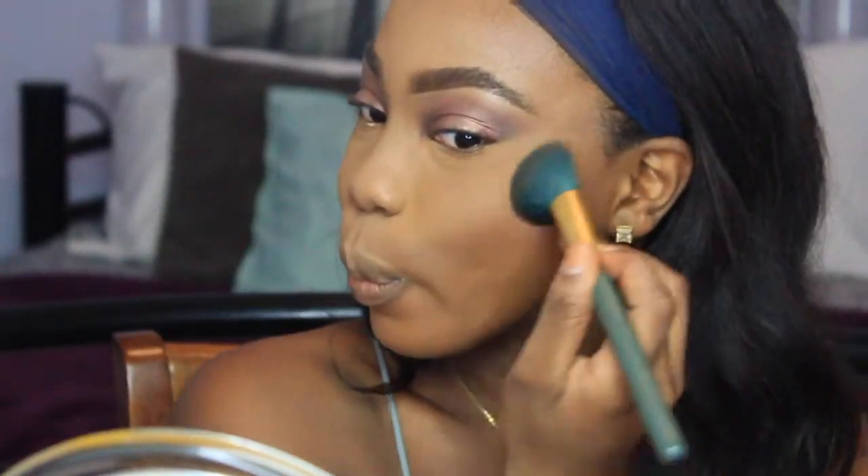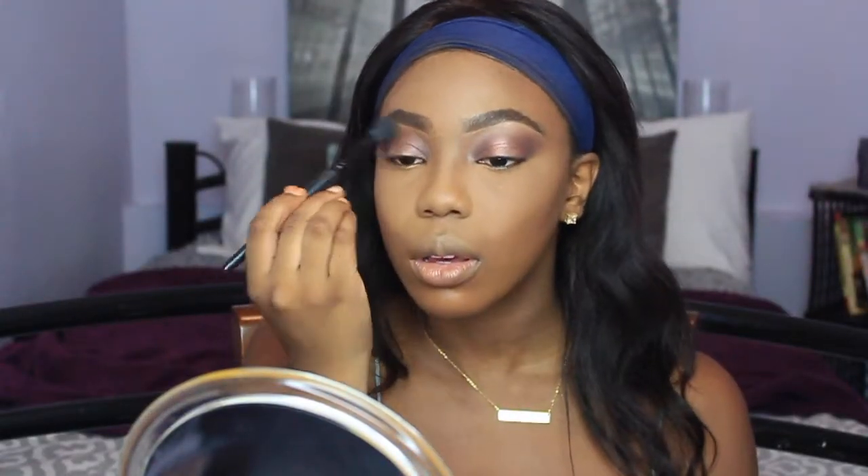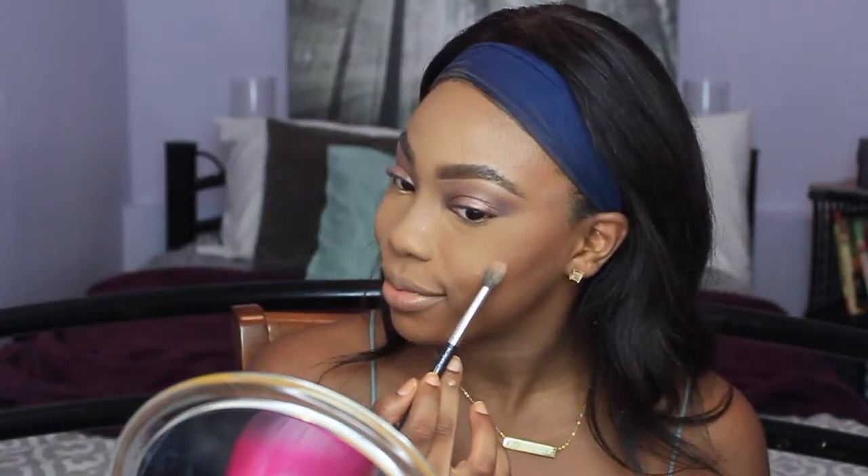Now I'm using the CoverGirl Queen Collection bronzer on my contour, my forehead, and my nose, and then I'm going to use Hollow by NYX from the NYX Contour Palette to contour the rest of my face. Then using the MAC Mineralize I'm just setting under my contour. Taking the Anastasia Glow Kit in Gleam — I think I'm using Mimosa — with a dual fiber brush, applying that to my cheeks. I really like how the dual fiber brush makes the highlight look.